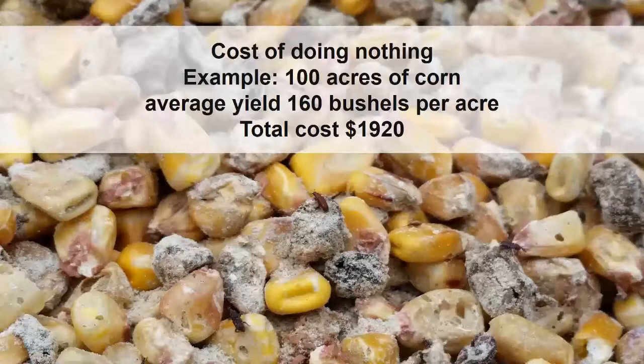Based on estimates from Kansas State University researchers, for 100 acres of corn at an average yield of 160 bushels per acre, the total cost of doing nothing to prevent or manage stored grain pests would be approximately $1,920.